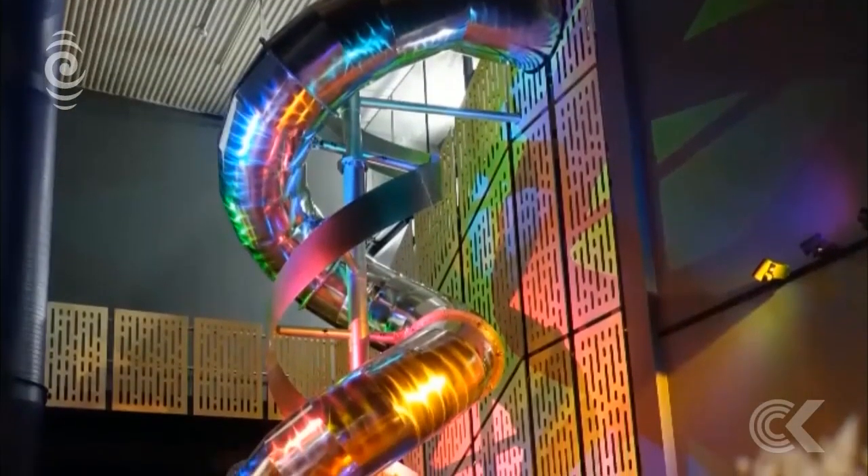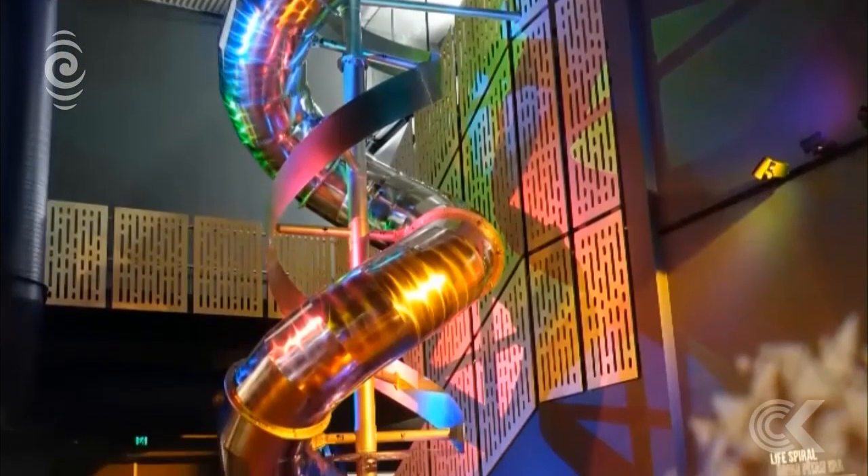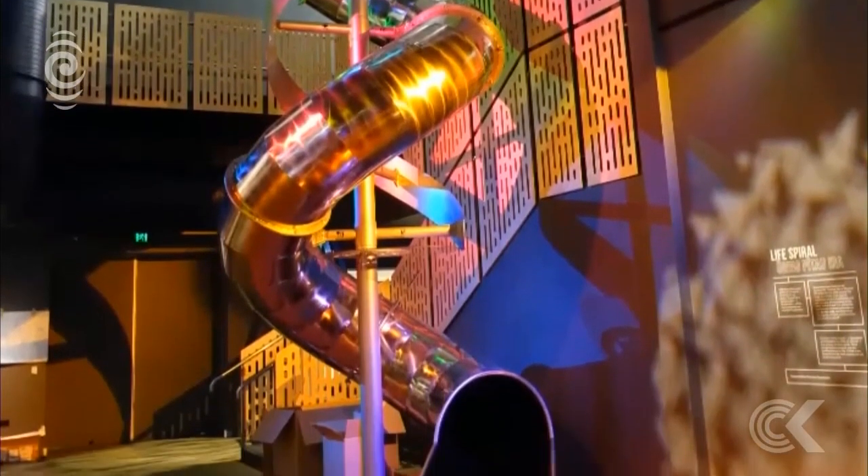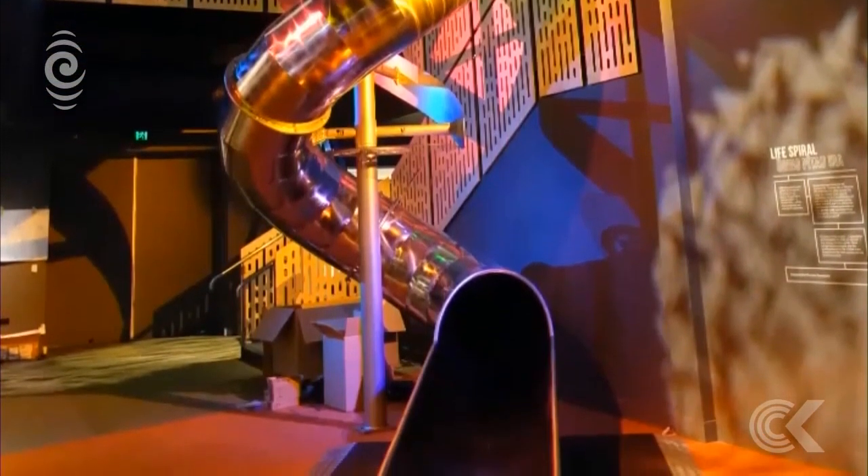At the centre's heart is a seven-metre-high slide shaped like a DNA double helix — the building blocks of life. The museum's director, Ian Griffin, says he pushed for it.